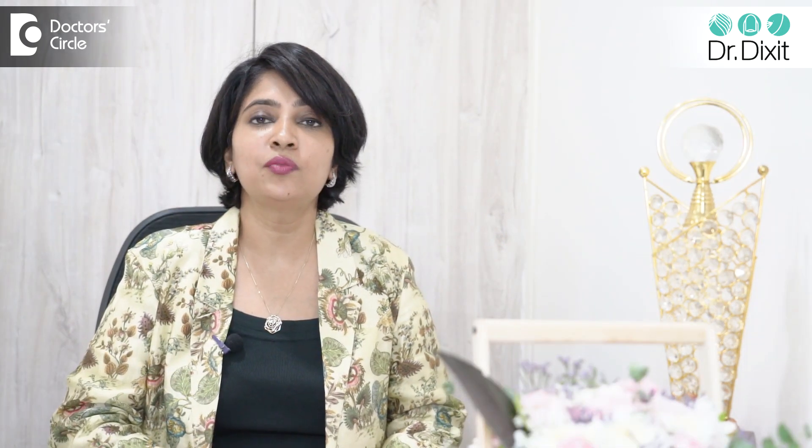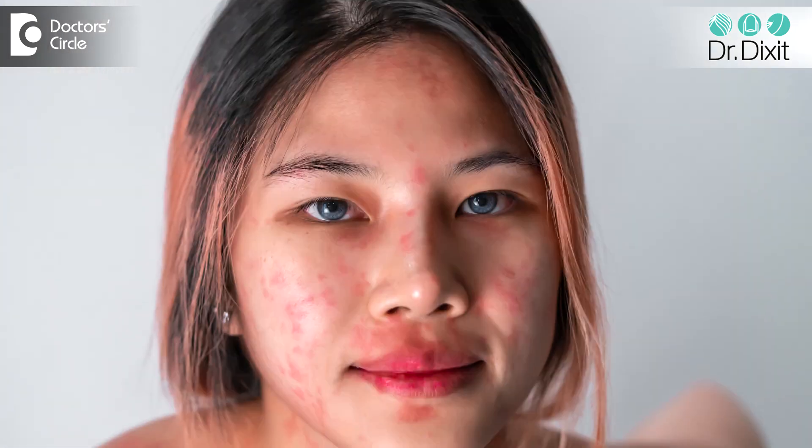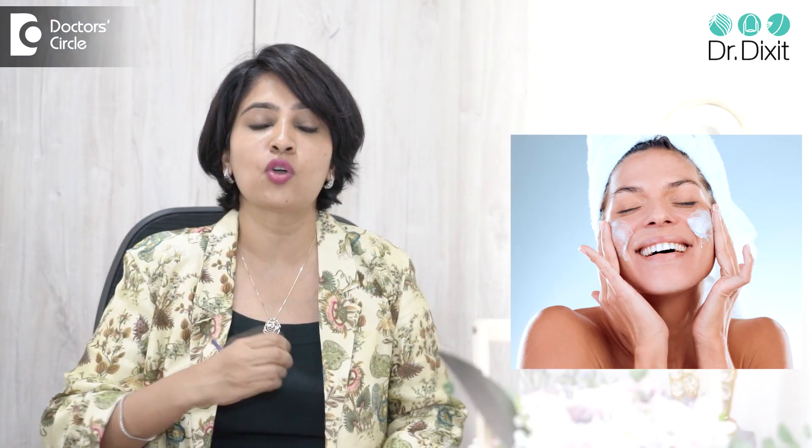Sensitive skin is skin which turns red when it is exposed to the sun. It is skin which gets very irritated, dry, itchy, red — whether there is a seasonal change or whether it's a new product application.